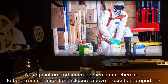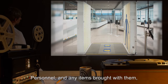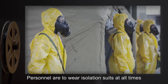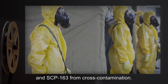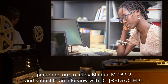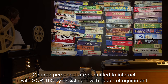At no point are forbidden elements and chemicals to be introduced into the enclosure above prescribed proportions listed in manual M-163-1. Personnel and any items brought with them will be checked for traces of these chemicals prior to being allowed access to the enclosure. Personnel are to wear isolation suits at all times while in the enclosure to protect themselves and SCP-163 from cross-contamination. Before being granted clearance to enter the enclosure, personnel are to study manual M-163-2 and submit to an interview with the designated doctor.